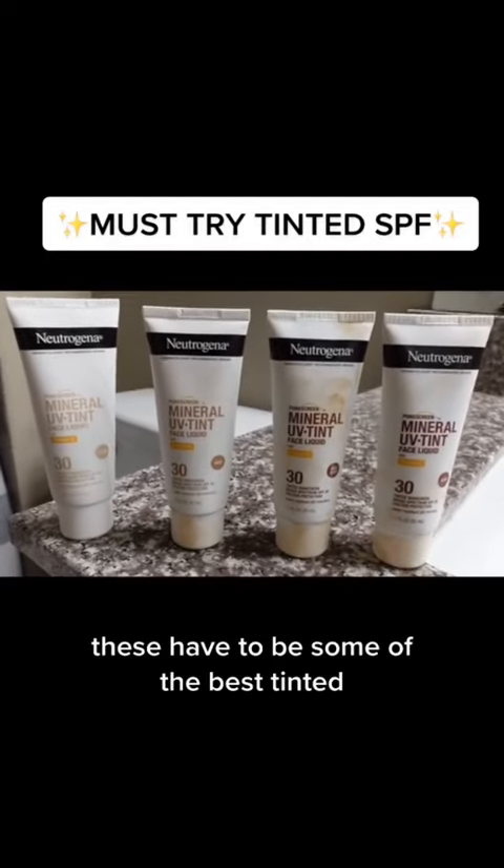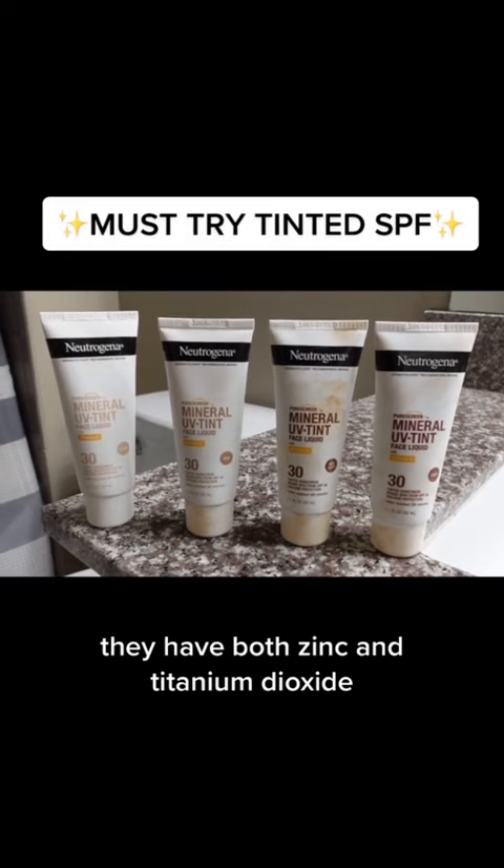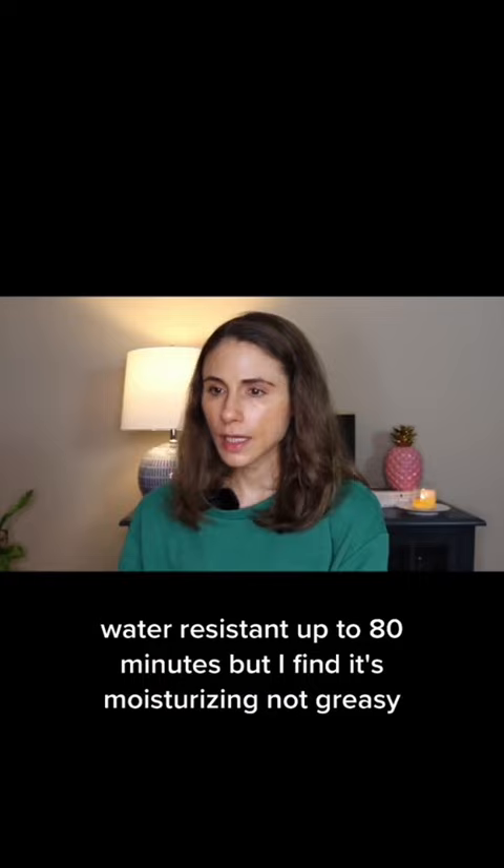These have to be some of the best tinted mineral sunscreens I've ever encountered from the drugstore. They have both zinc and titanium dioxide, water resistant up to 80 minutes. I find it's moisturizing, not greasy.